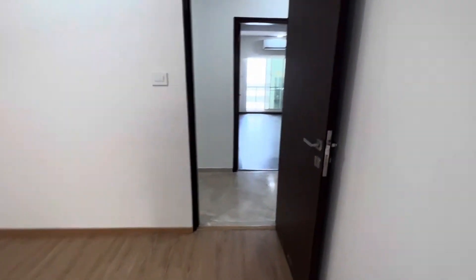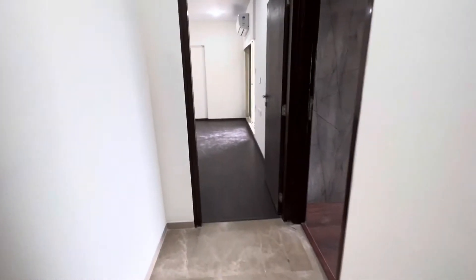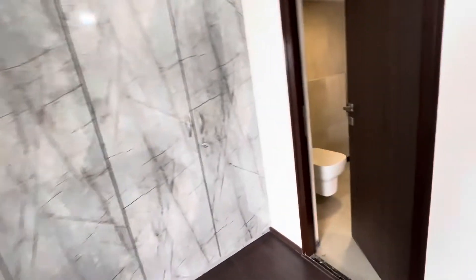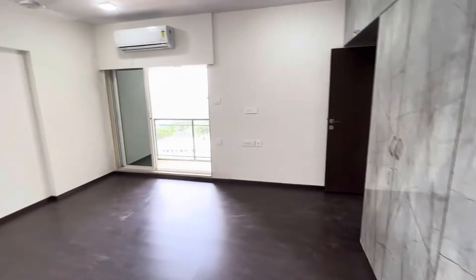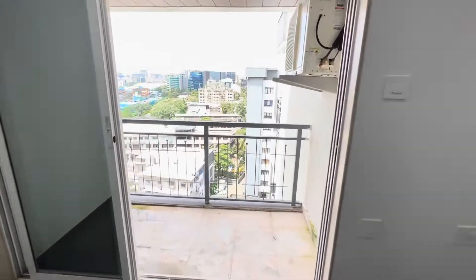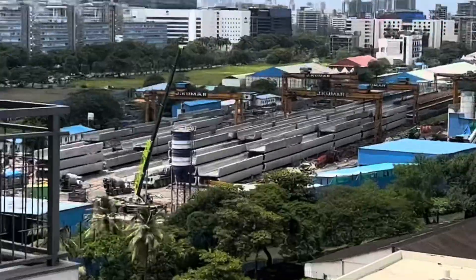Believe me, this flat will be taken in 1 or 2 days, not more than that. Now we are going to the 4th room, which is one of the best rooms in the entire society. This is 170 square feet. You have ample space to utilize. This is Mumbai — and in Mumbai you are getting this huge space with all the amenities. Mark my word, whoever takes this flat will be very thankful. This flat is coming with at least 8 balconies, and that's your BKC view.